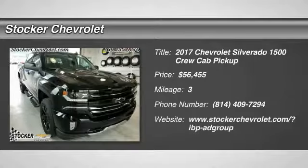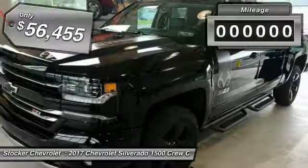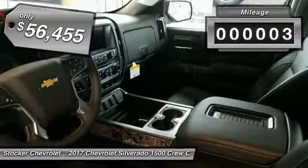2017 Silverado 1500. The Chevy Silverado 1500 has the lowest cost of ownership of any full-size pickup. This vehicle has less than 100 miles. Here are some of this vehicle's great options.